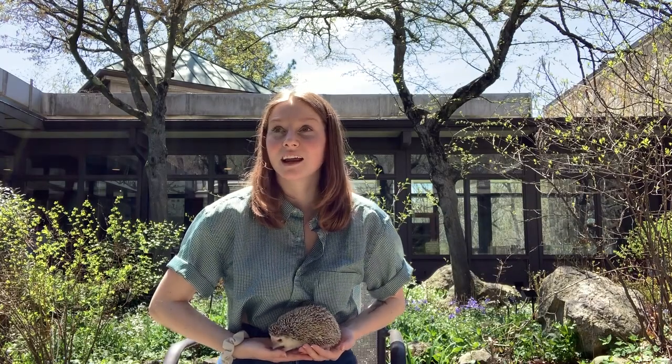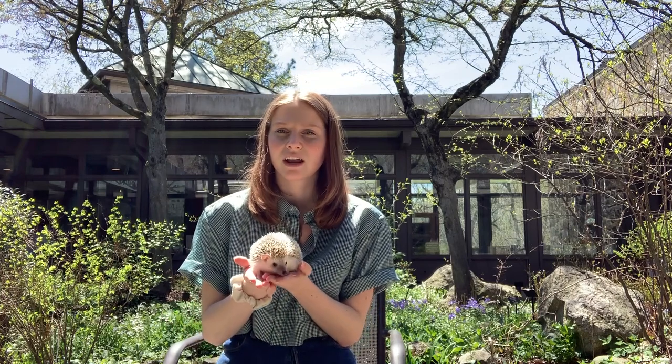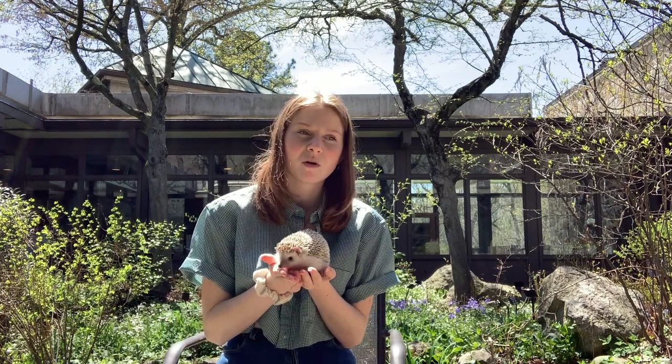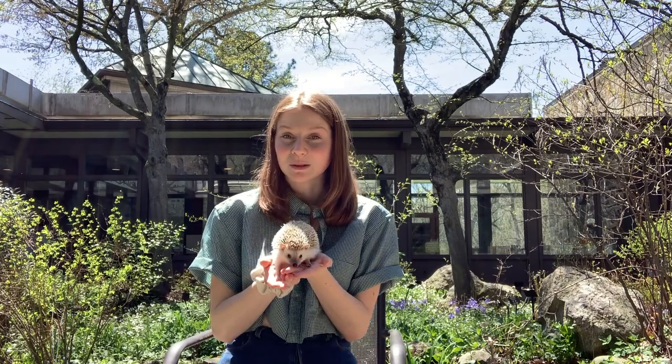These quills contain pockets of air that make them stronger and less likely to break. It also helps insulate their falls, so if they're in a ball and roll off of something, they stay a lot safer because they have their quills to protect them.